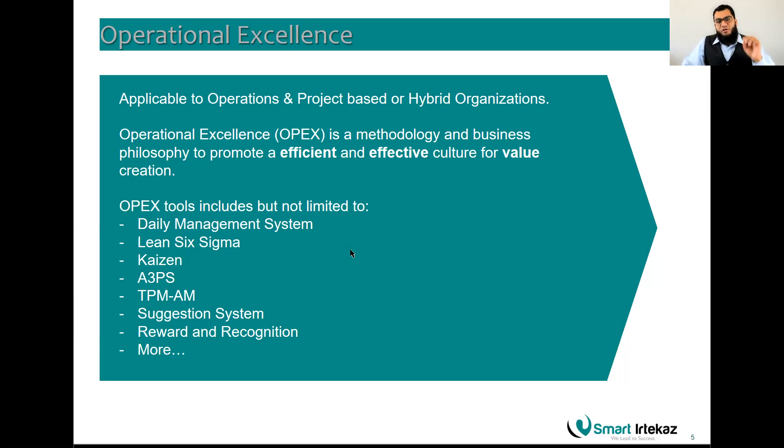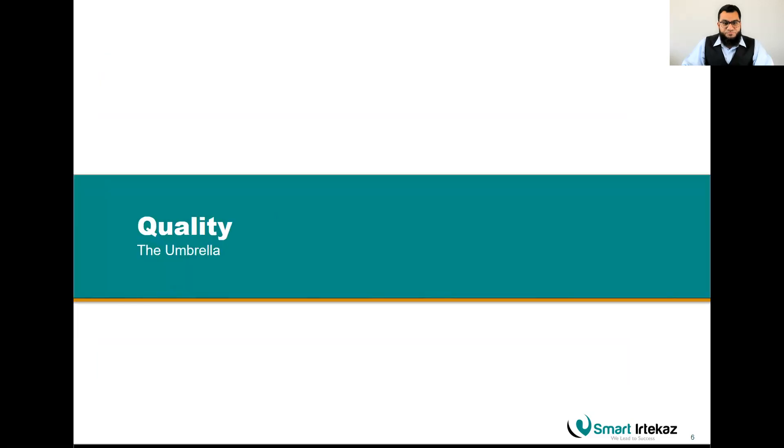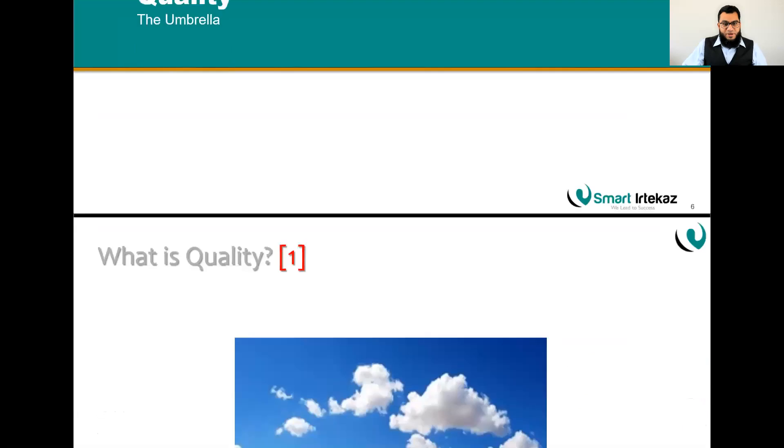Lean Six Sigma is one of the key tools in operational excellence because it is a problem-solving and continuous improvement tool that helps you solve problems over time, again and again. Let's talk about quality — and notice there is the first item in the red bracket.